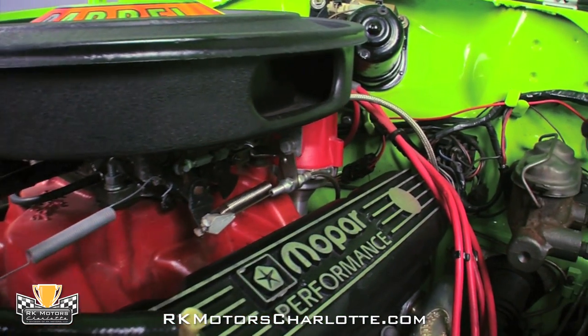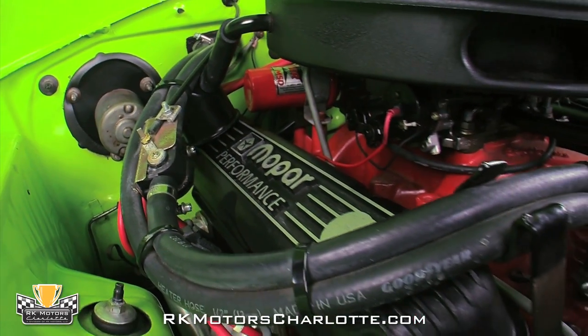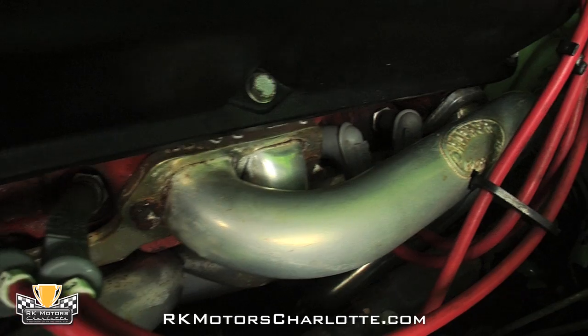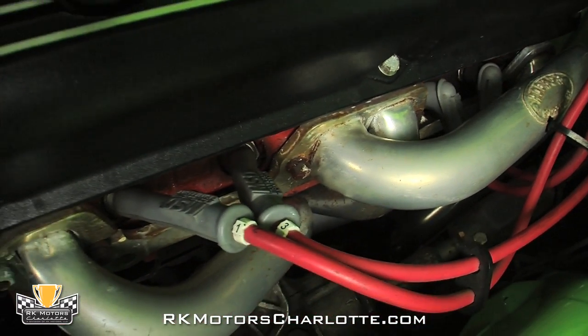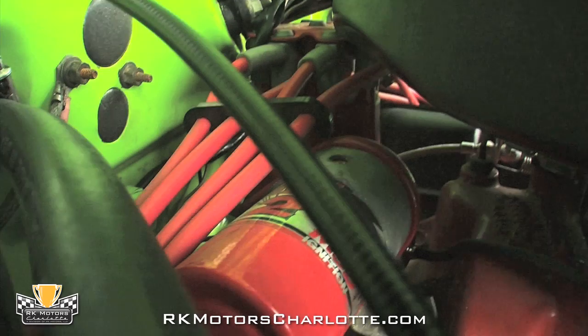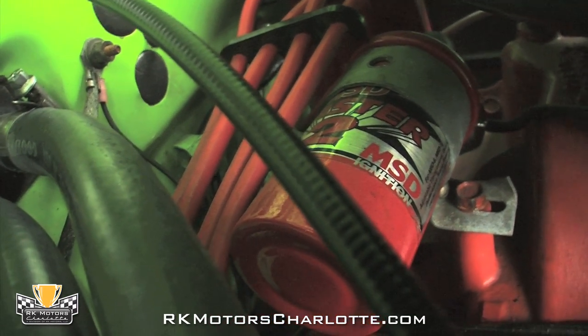Air and fuel is funneled into an Edelbrock intake manifold that sits between two cool-looking thin Mopar performance valve covers. Ceramic-coated Hooker long-tube headers send exhaust into a true-dual system, and an MSD distributor sends spark from an MSD blaster coil to MSD superconductor plug wires.